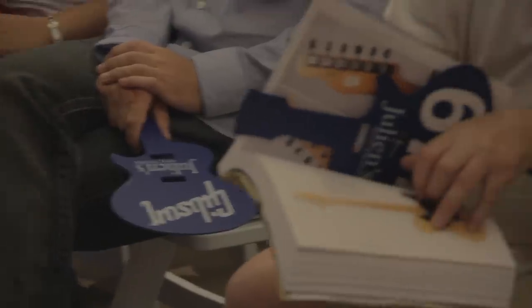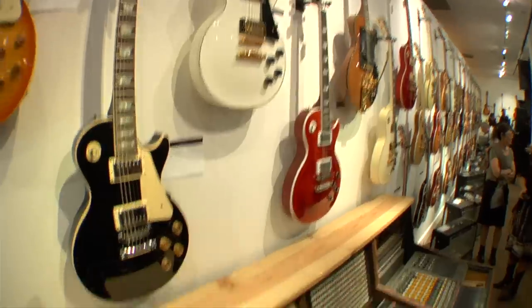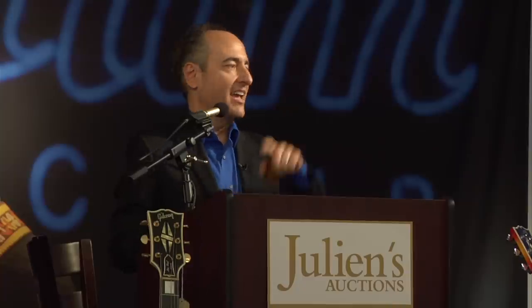Lot 329 for the Les Paul recording mixing console. This is an API multi-track. This was in his upstairs room. Kind of looks like something that should be on the deck of the Star Trek Enterprise. Well, that's famous for the L.A. sound. $70,000. I mean, here's a person who did the first major multi-track recording. And we'll sell it to the phone bidder then at $85,000.